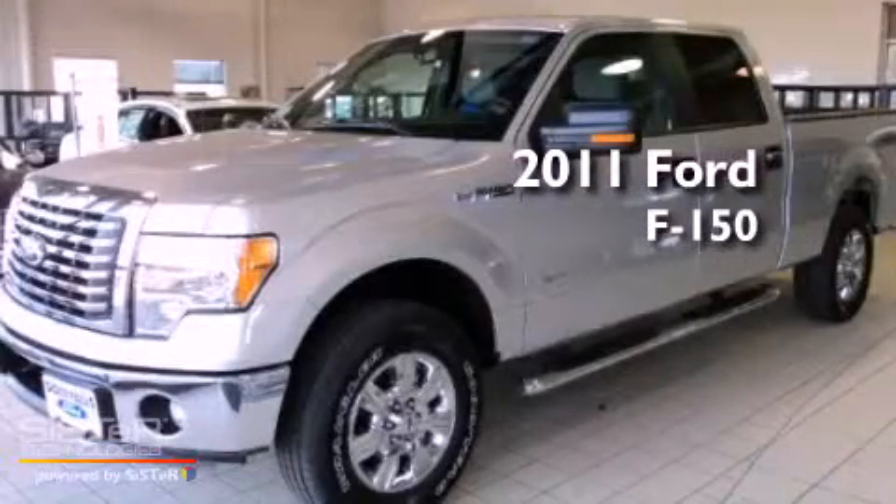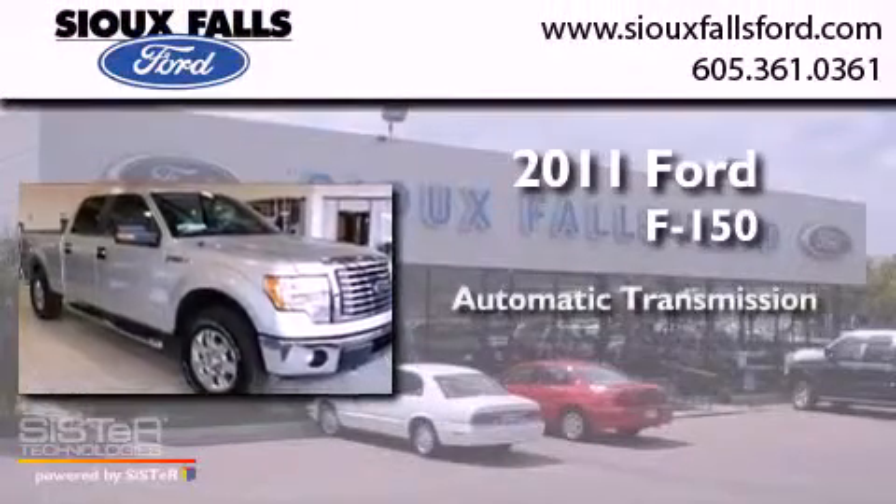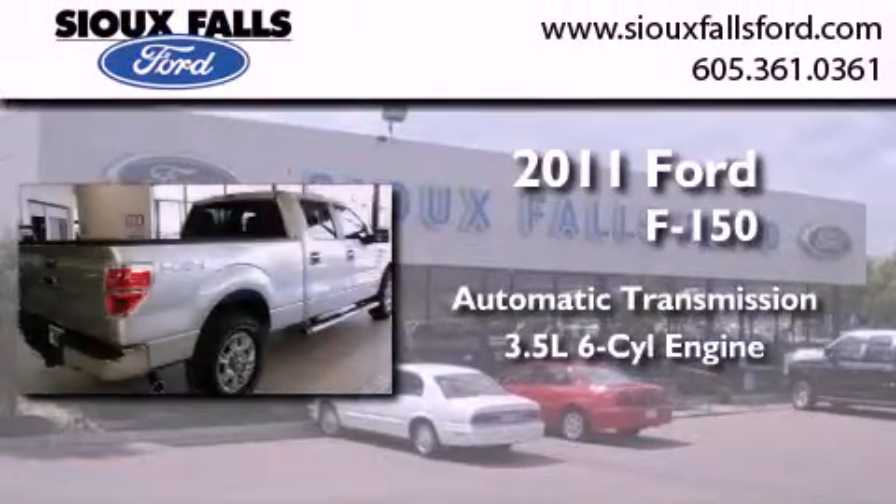This is a brand new 2011 Ford F-150. This truck has an automatic transmission and a 3.5-liter V6.